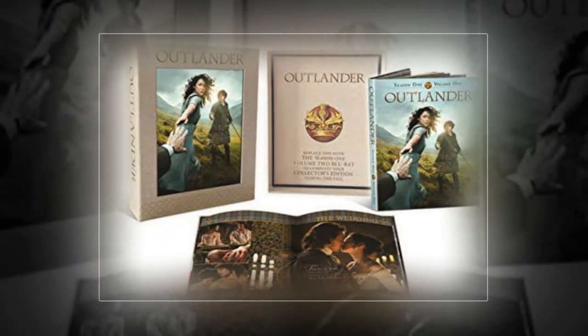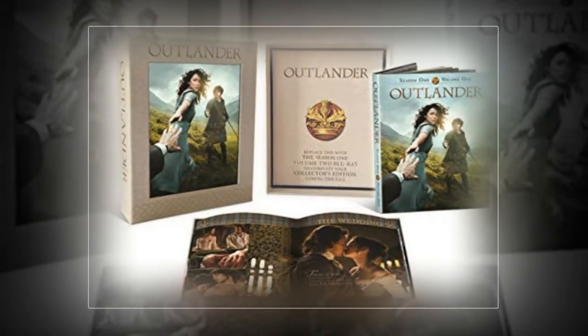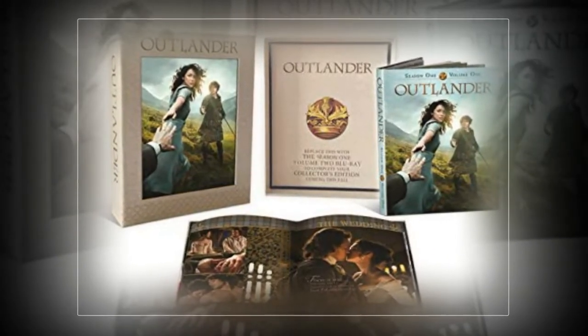Like previous years, there's an Outlander Season 4 Collector's Edition, which many fans are already pre-ordering on Amazon. The big question for many is what it will include.